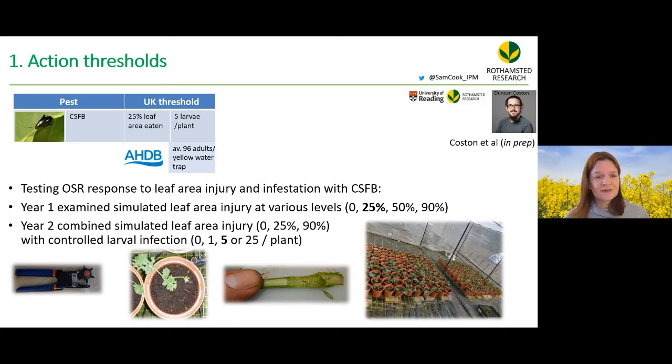PhD student Duncan Coston at Rothamstead tested the oilseed rape physiological response to leaf area injury and infestation with flea beetles. He used a leather punch to control the damage precisely and artificially infested plants with larvae taken from field plants.